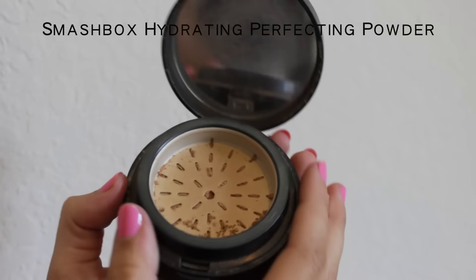Next I usually go in with powder. I've been really liking this one by Smashbox — it's a perfecting powder. I love it because you twist it and all the product comes out. I use a brush by ego tools, which you can get anywhere. I get a little bit on the brush and put it all over my face, buffing it in and also onto my neck to make sure it's all blended.